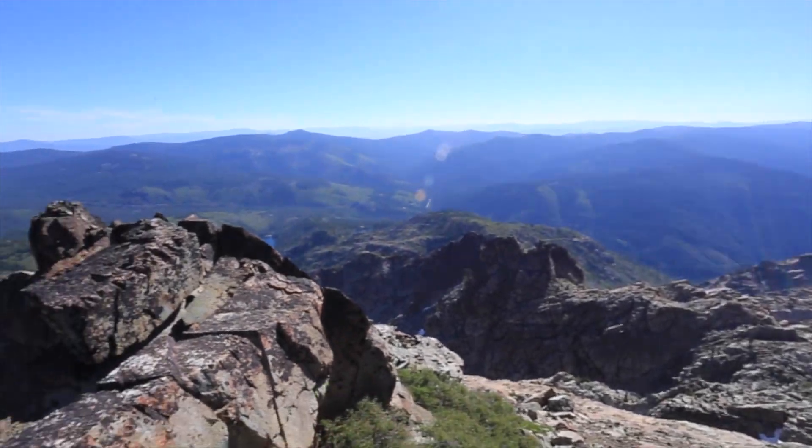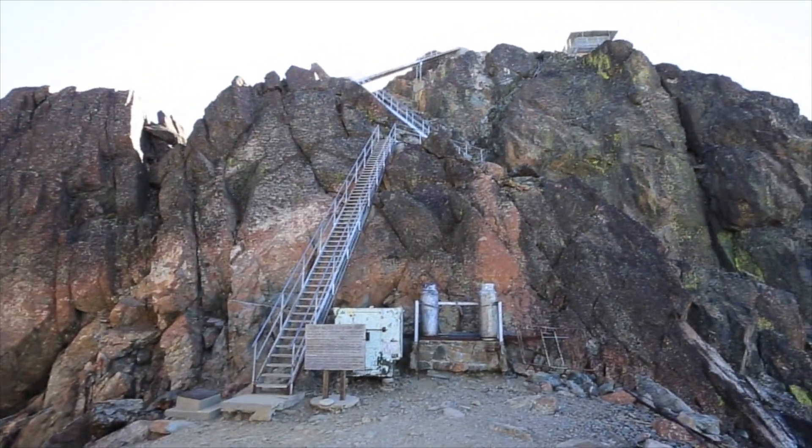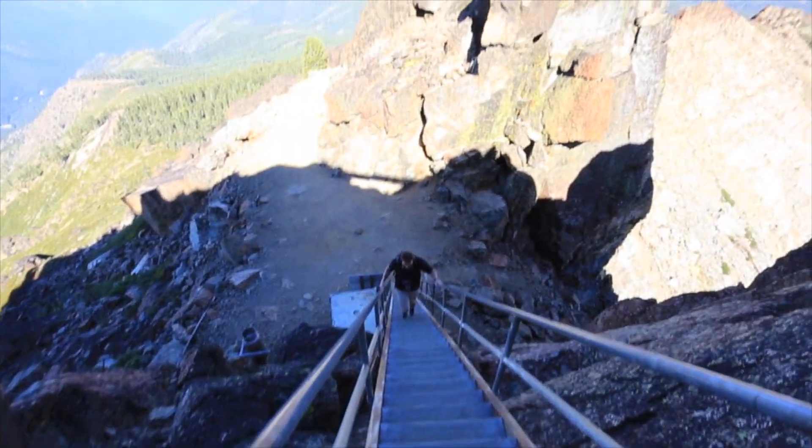The famous part of the trail is the stairs though, and when you reach them you will see why. These stairs are cut right out of the rock and add some vertigo to the hike with their steady climb and their complete lack of protection.